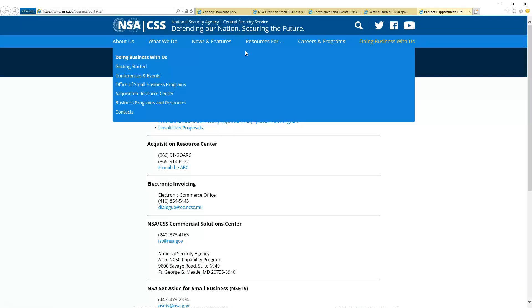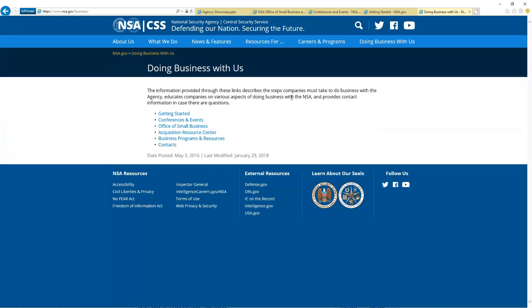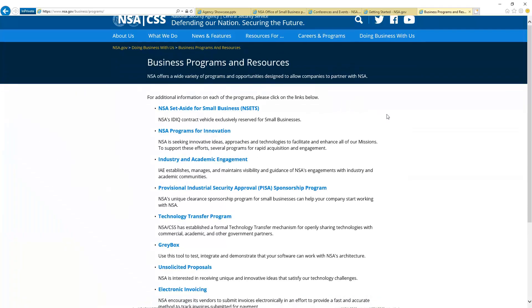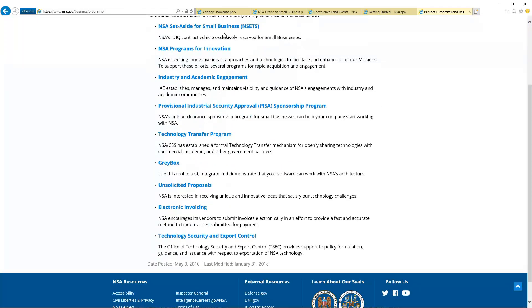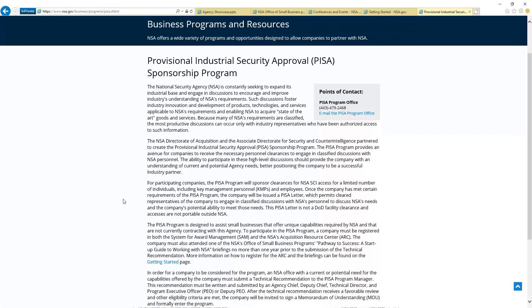I wanted to come back to the 'Doing Business with the NSA' page because I thought it was just so great. Right here on the doing business guide, they have a business programs and resource page with all sorts of good information. I already talked about the set-aside for small business vehicle, but in here it also talks about how you can get a provisional industrial security approval — basically how you get a clearance for NSA to have a conversation with them. It's like Fight Club: the first rule is not to talk about it — well, the NSA is kind of that same way, except here is how you can begin to learn about the NSA. Get registered and get started there, reach in and find out about your provisional approval, and that allows you to start knocking on doors and learning more about the NSA as you try to do business with them.